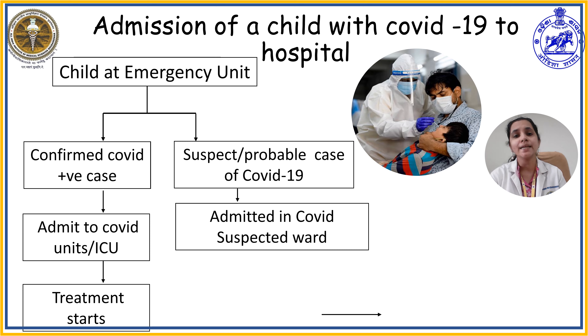Let us see who are considered suspected cases. There are three criteria, and if a child fits into any one of them, they can be considered a suspected case. Criteria one: a child having acute respiratory illness presenting with cough and shortness of breath, with history of travel to or residing in a location reported as having community transmission of COVID-19 during the last 14 days prior to onset of symptoms.